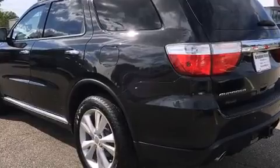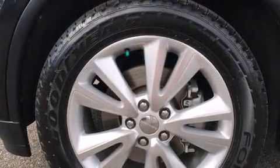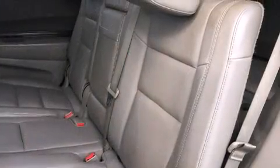Turn signal indicator mirrors, a power rear cargo door, and air conditioning are also included. Premium sound drives nine speakers, providing you and your passengers a sensational audio experience.